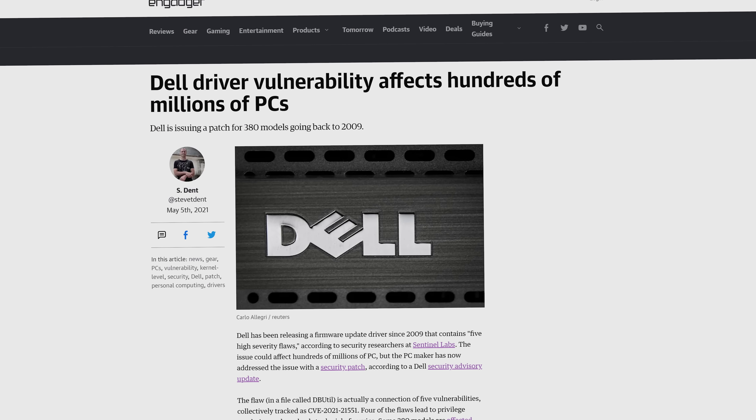But unlike with GPU drivers, it isn't super critical that you update chipset, audio, or peripheral drivers religiously. That being said, if you're experiencing issues with any of these components, or if there's news of a security hole, definitely check for an updated driver — there's at least a decent chance a recent driver release will contain bug fixes and security patches.